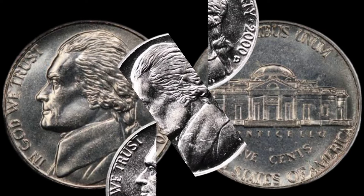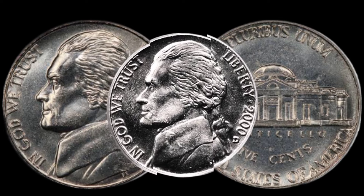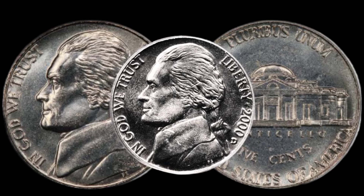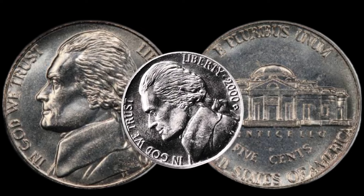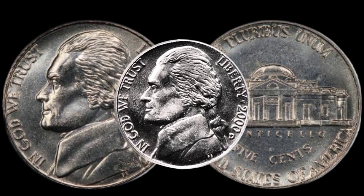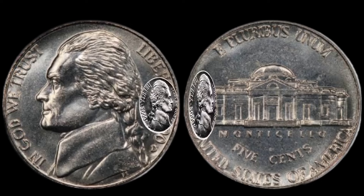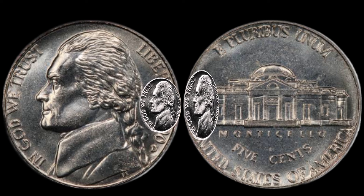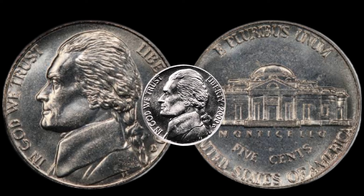We have something special in store: the 2000 D Jefferson nickel. You might be surprised to learn that this seemingly ordinary coin could be hiding a significant value. Minted in Denver, this coin is a part of the broader Jefferson nickel series — but what sets it apart? Taking a closer look at the key features, pay attention to any minting errors, doubling, or other anomalies that could make your coin stand out.